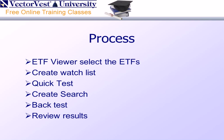Here's the process we'll go through this evening. First off, I'll go to the ETF viewer and select the appropriate ETFs. Then we'll create a watch list. We'll quick test the watch list to assure ourselves that we are fishing in fertile waters and that these ETFs have the potential to show us some outstanding returns. Then we'll create a search in VectorVest, we'll backtest this search, and we'll review results.